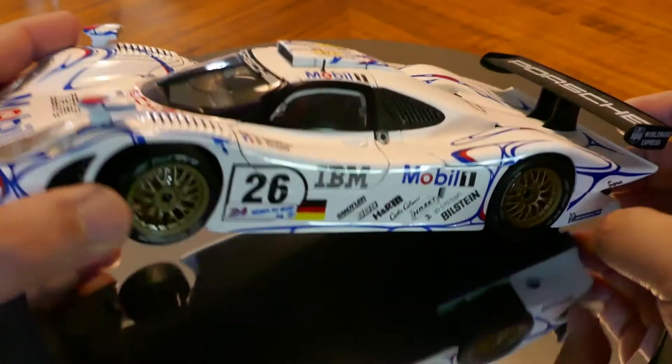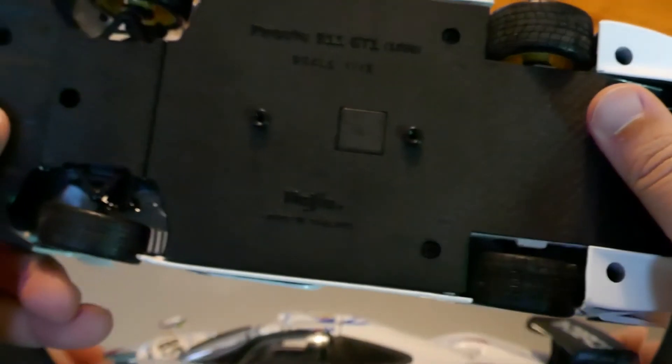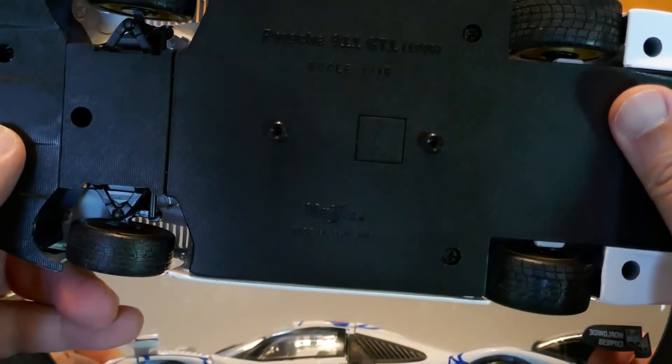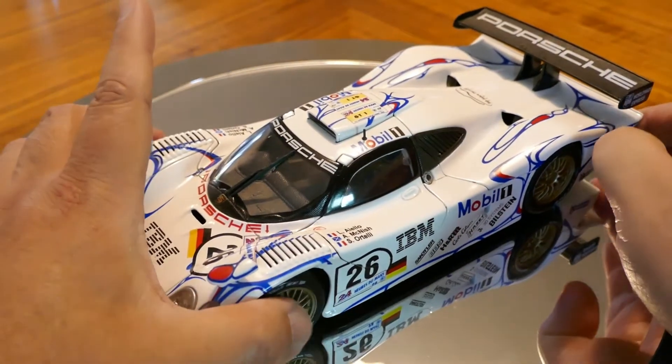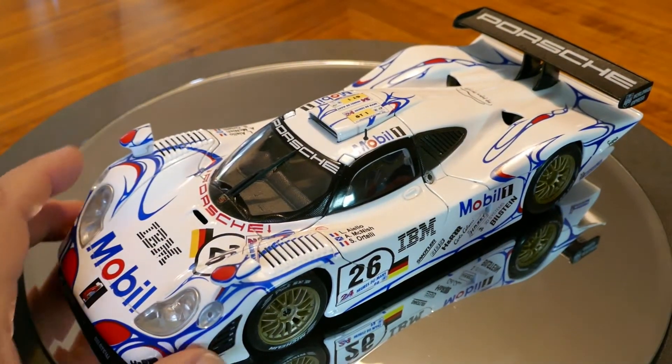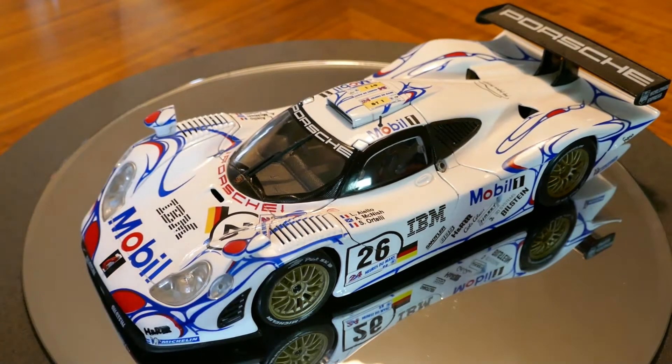This particular model, as you can see here, is made by Maisto, and it's 1:18 scale. I think it's actually a pretty good model, particularly for the price. I didn't really pay a whole lot for this — I don't recall how much I paid because I bought it probably close to 20 years ago or so.